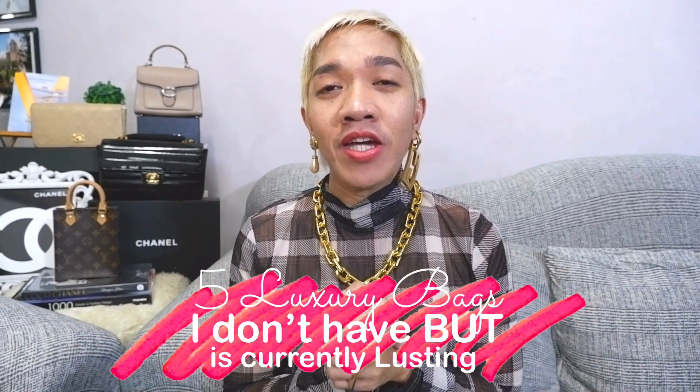I was tagged by one of my favorite YouTubers here, Mary. I'm going to link her video and her channel in the description box below, so please do check her out. The tag video for today is all about five luxury brands that I don't have in my current bag collection that I am coveting and wanted to add to my collection. So this is going to be a very fun tag and challenge video.